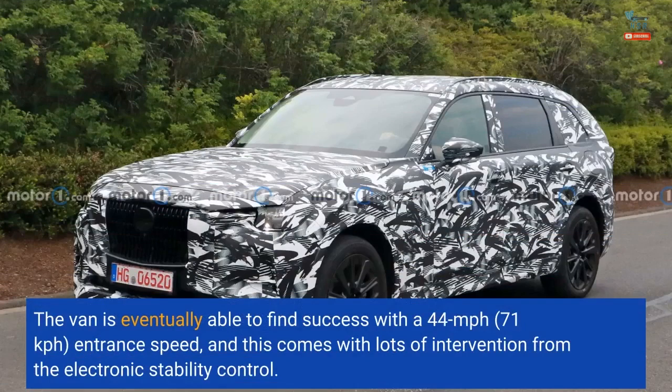The van is eventually able to find success with a 44 miles per hour (71 kilometers per hour) entrance speed, and this comes with lots of intervention from the electronic stability control.